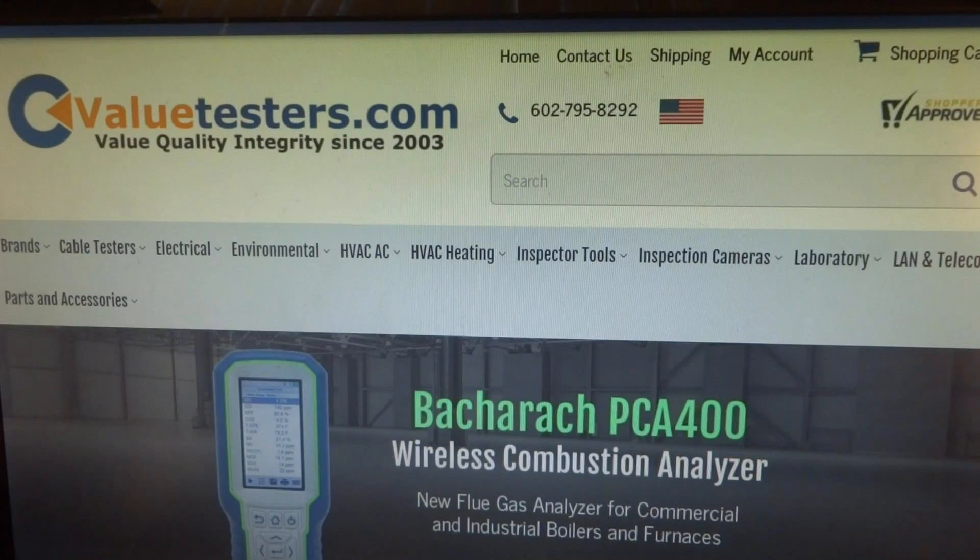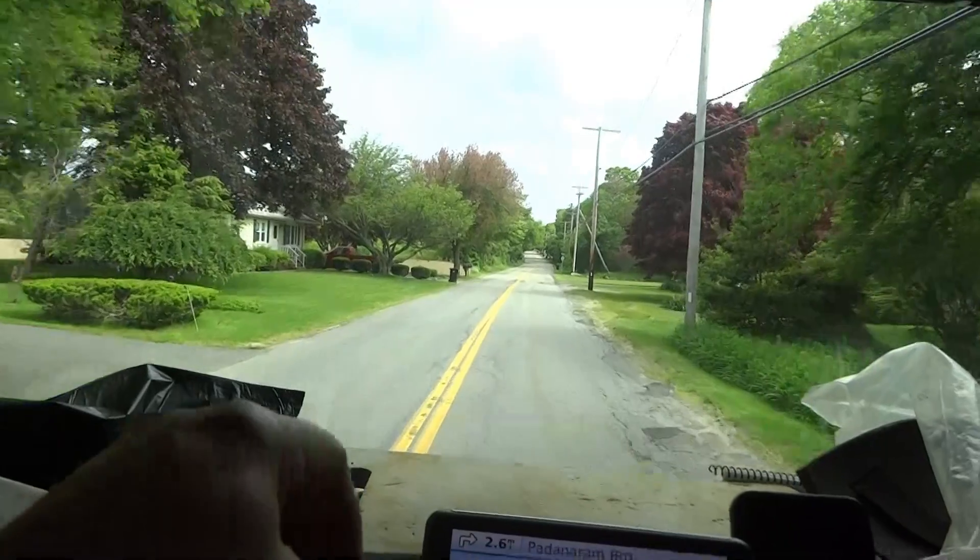This video is sponsored by Value Testers, for a complete line of heating and HVAC testing equipment — biggest selection and best pricing on the internet. Create a free login to see best pricing once logged in. Link in description below.